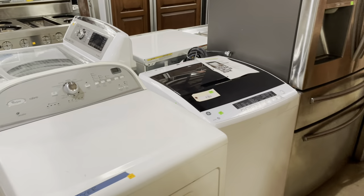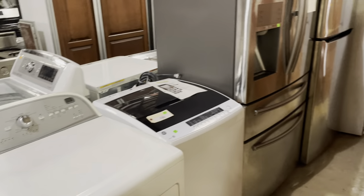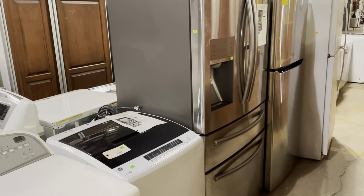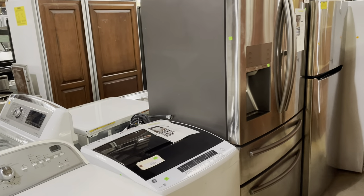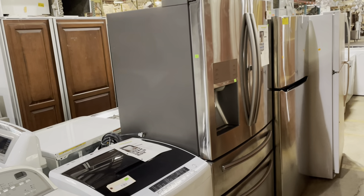We get all sorts of different kinds of appliances. We have washers and dryers, ice makers, wine fridges, refrigerators, stoves, cooktops, and wall ovens. So yeah, a wide variety of stuff.